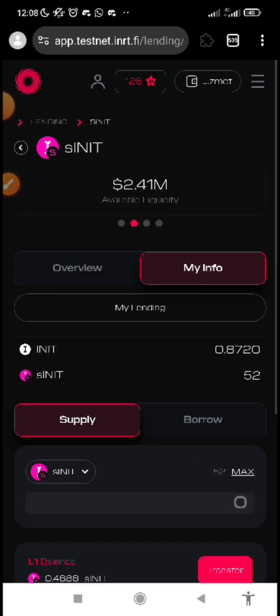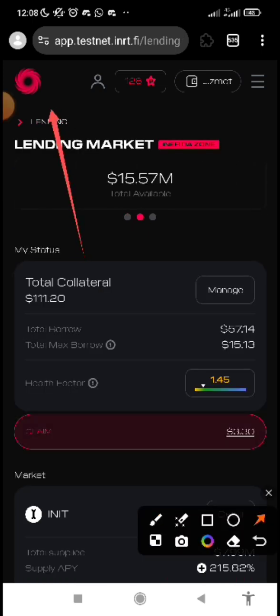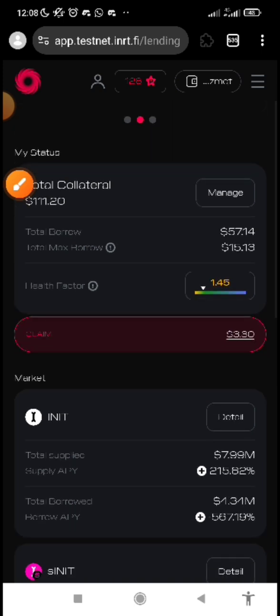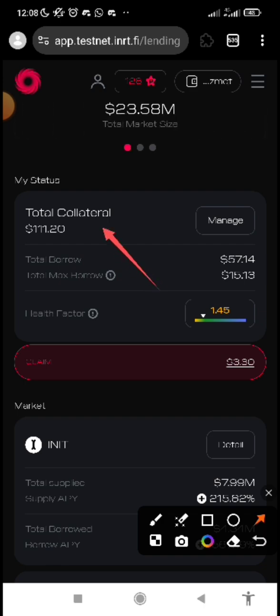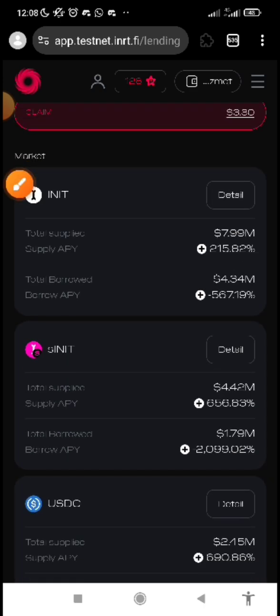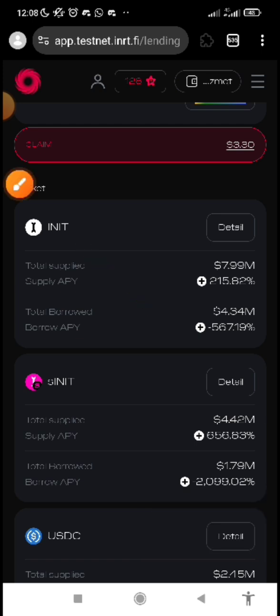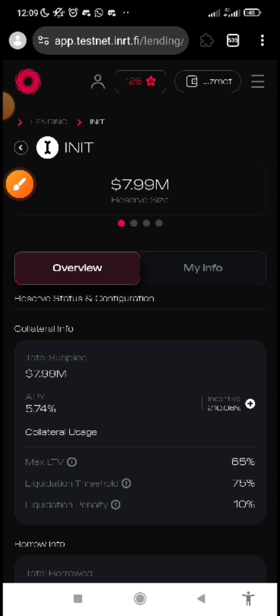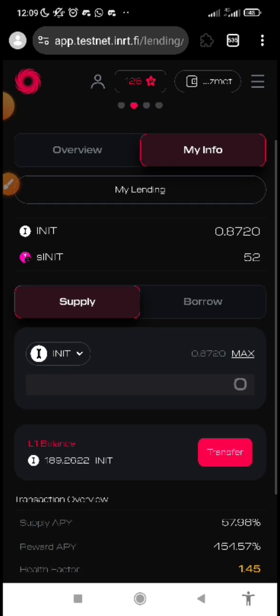Once it is successful, you can see I've also borrowed. Now also, if I don't want to borrow SINIT, I can go to lending. Just click on lending. You can see my collateral. Make sure you improve your collateral by doing all these things. Instead of SINIT, I can also use INIT. If I don't want to use that, just click on detail and my info, then you can transfer from L1 to L2 and do your lending, borrowing, and everything.